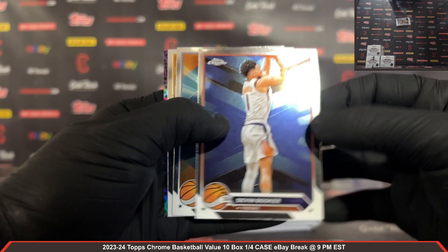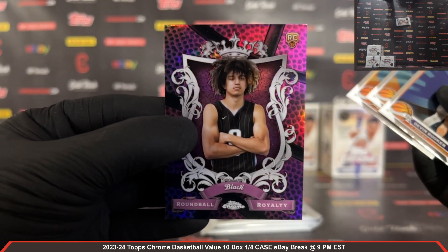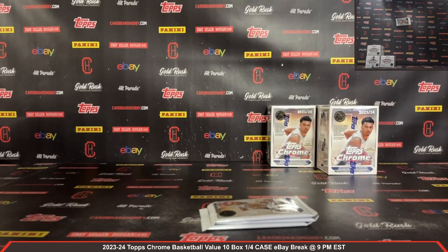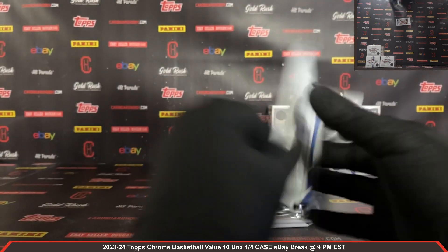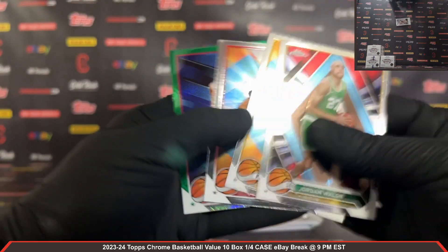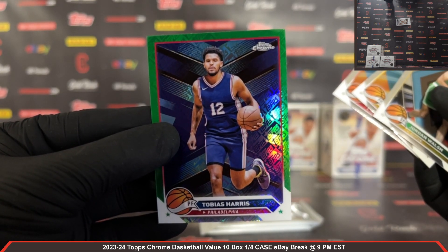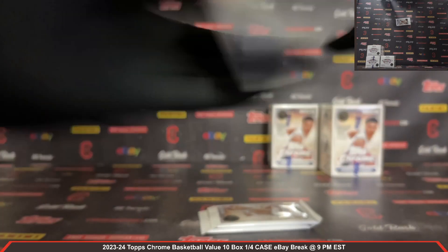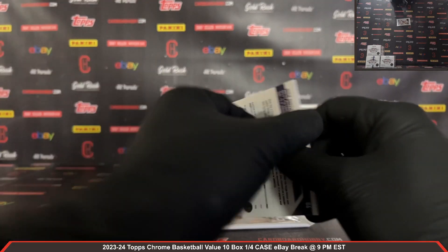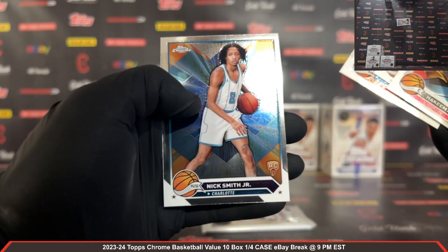I can definitely slow down the pace for you if you'd like. Round Ball Royalty — a pink basketball refractor rookie — Anthony Black there, very nice. Jordan Walsh rookie, we got a green Topps Tobias Harris. Cade Bailey rookie, Nick Smith Jr. rookie for your Hornets.